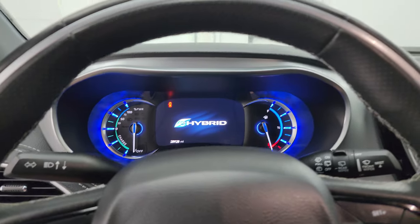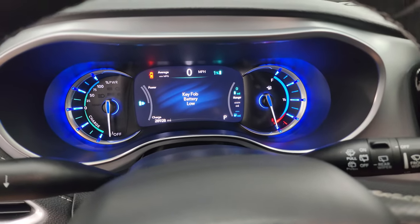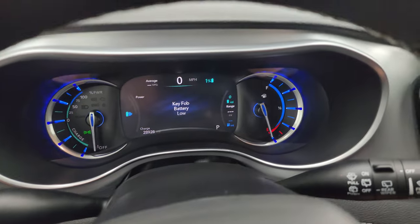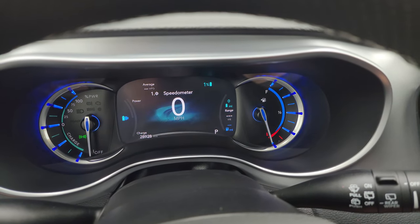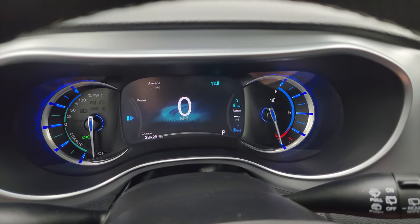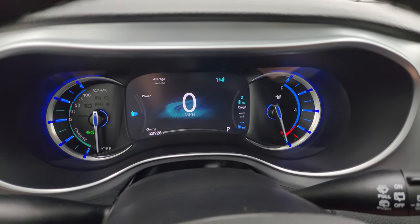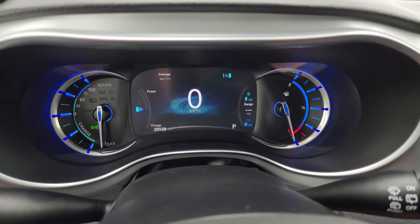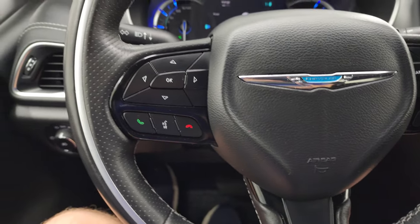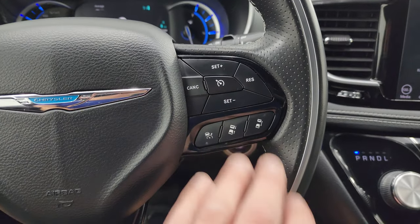You also get the memory driver's seat. Hopping inside, this one has 28,928 miles. You get a nice 7-inch LCD digital speedometer display showing average miles per gallon, battery life remaining, and your battery range. It comes with a heated leather-wrapped steering wheel, cruise control and adaptive cruise control on the right, Bluetooth and information center controls on the left, and audio controls on the back of the steering wheel.